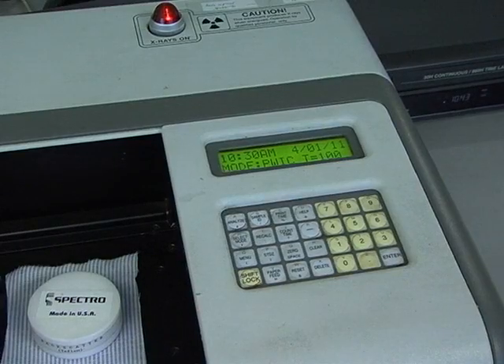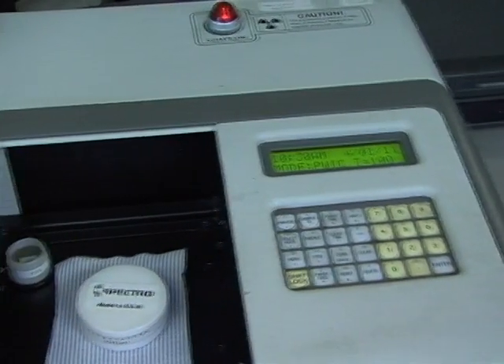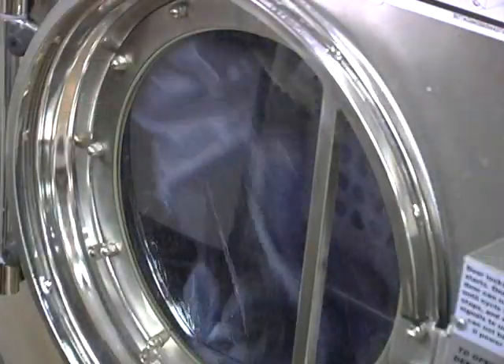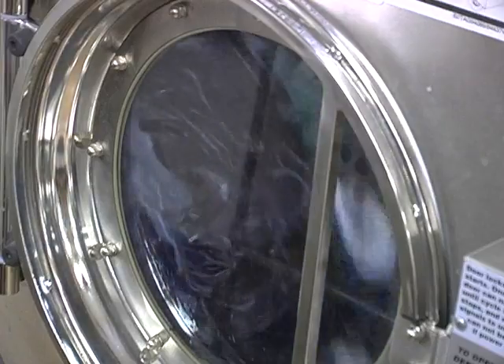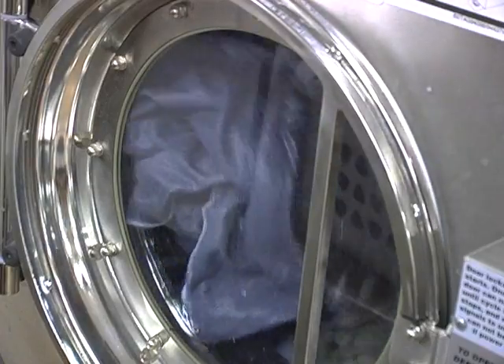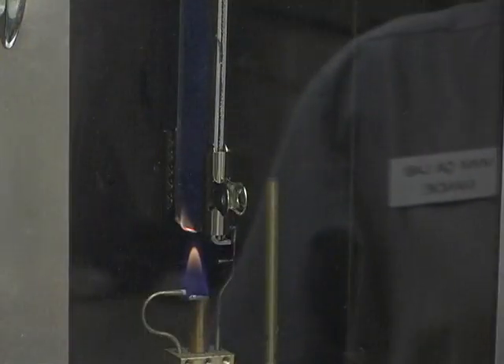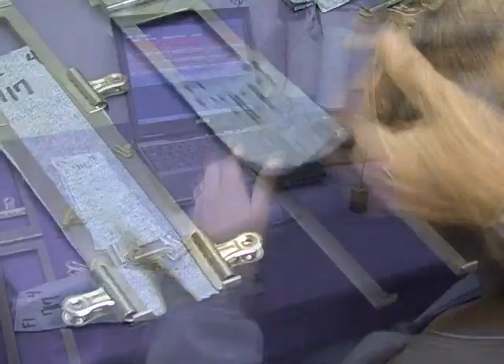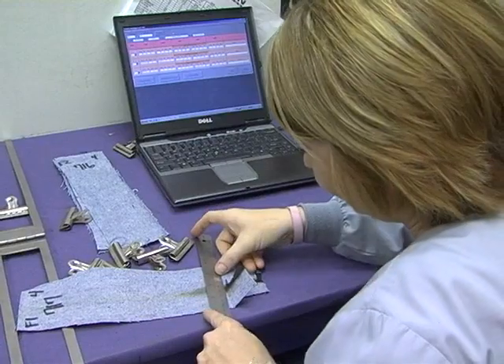X-ray fluorescence analysis measures the percentage of flame retardant chemicals on the fabric, indicating its FR properties. Prior to releasing the fabric for shipment and following 100 heavy soil launderings — equal to four years in the wear life of a garment — we perform vertical flame tests. This extra step validates that the performance predicted by the chemical testing is actually present in the fabric.